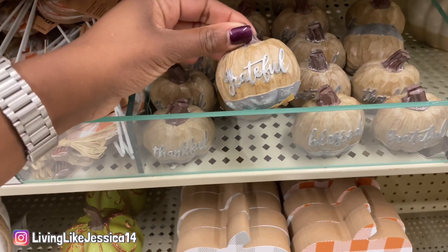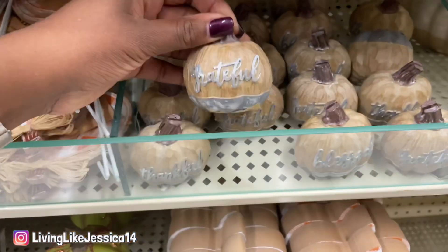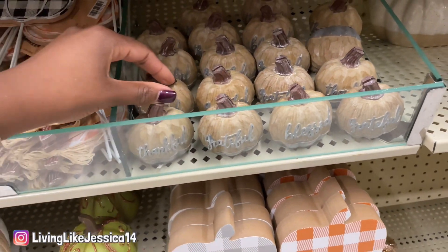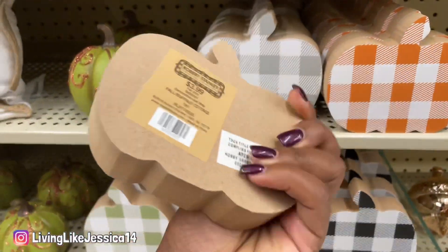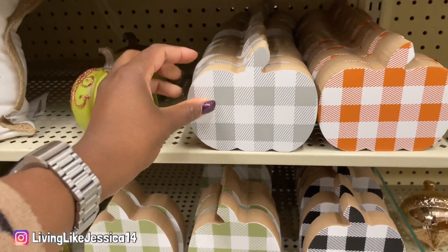These little pumpkins were adorable — I love how they're all very similar but say different things on them. They're only $2.99, and they say 'grateful,' 'blessed,' and 'thankful,' so you could get one of each and line them up to make a really cute display. You could also put them on a tiered tray. I love how a lot of their things come in a variety of colors, so no matter what color scheme you're going for, you can find something that works.